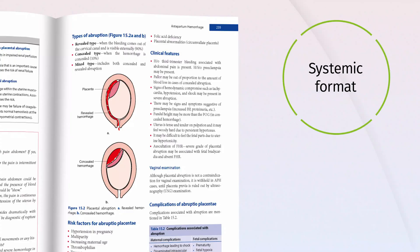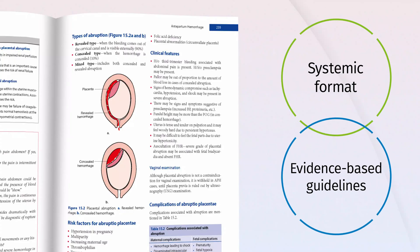Topics are presented in a systematic format for easy understanding, based on the latest evidence-based guidelines, with detailed checklists and case-based learning scenarios ensuring practical proficiency.